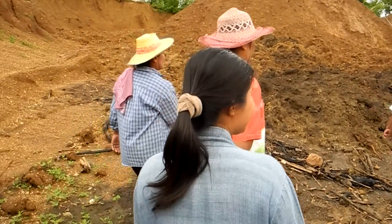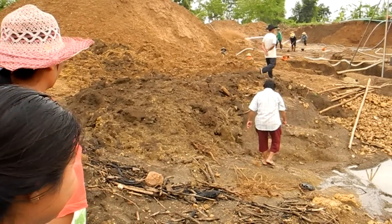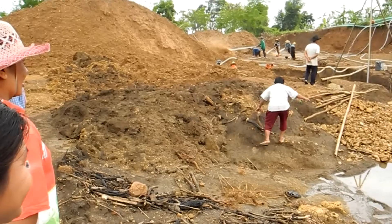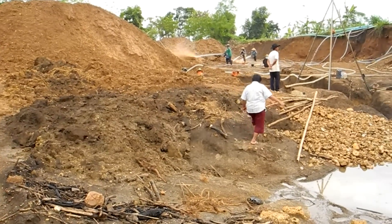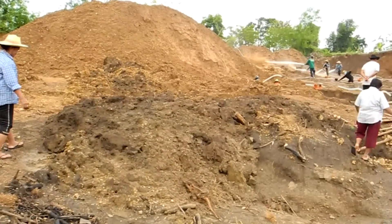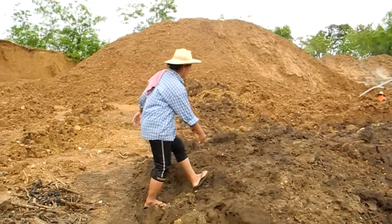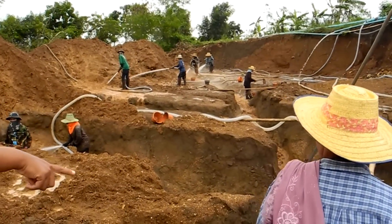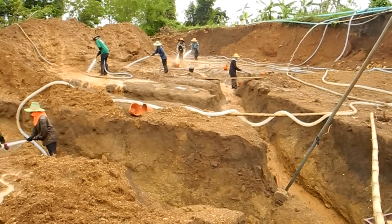There are a bunch of these types of operations where the gold is located a bit deeper in the ground, so difficult to get to. The goal is to get down to the deeper soil, pump it up through PVC pipe with sediment traps located under the PVC piping. That's basically what's going on here.